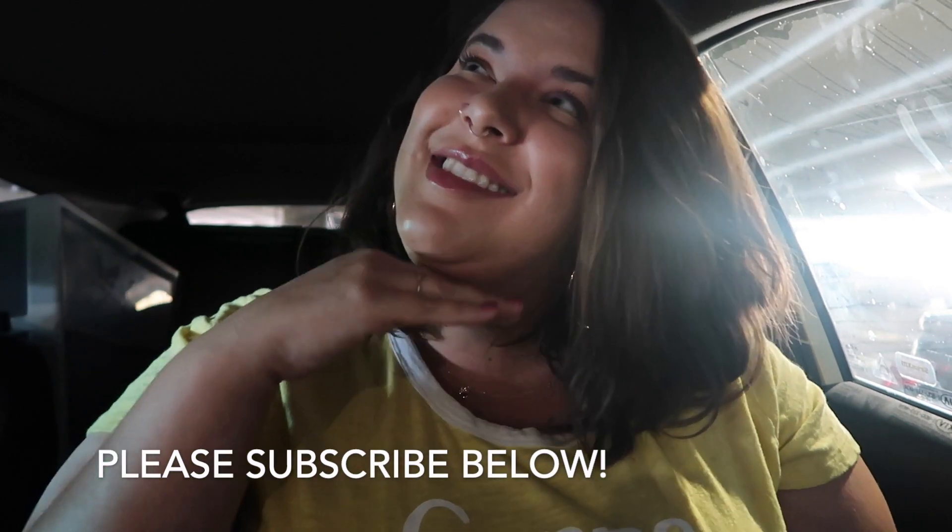Hello everyone and thanks so much for coming back to my channel — and if this is your first time, hi! I am Natalie and I hope that you'll subscribe and stay a while. I apologize about the sun over here, but this was literally the only parking spot I could find in this massive parking structure after driving around for like 15 minutes, just up levels, down levels. So I'm sorry — just try to ignore that.